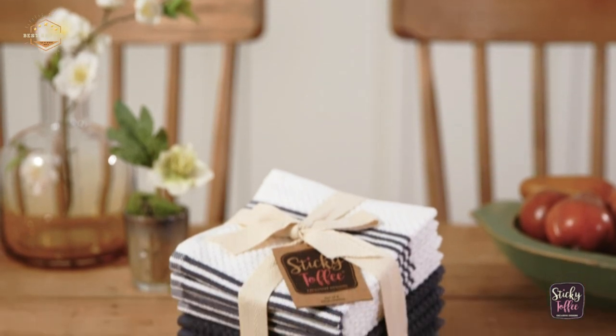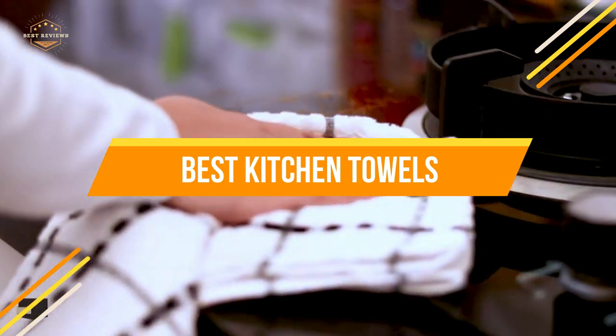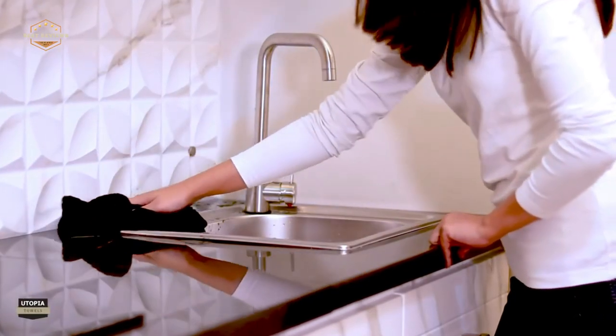Kitchen towels are an investment that will last a long time. In today's video, we will show you the top 5 best kitchen towels. So, let's get started.